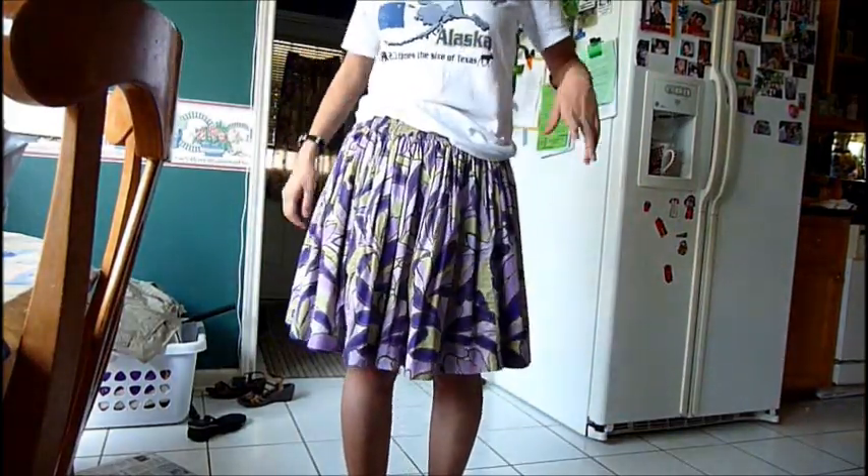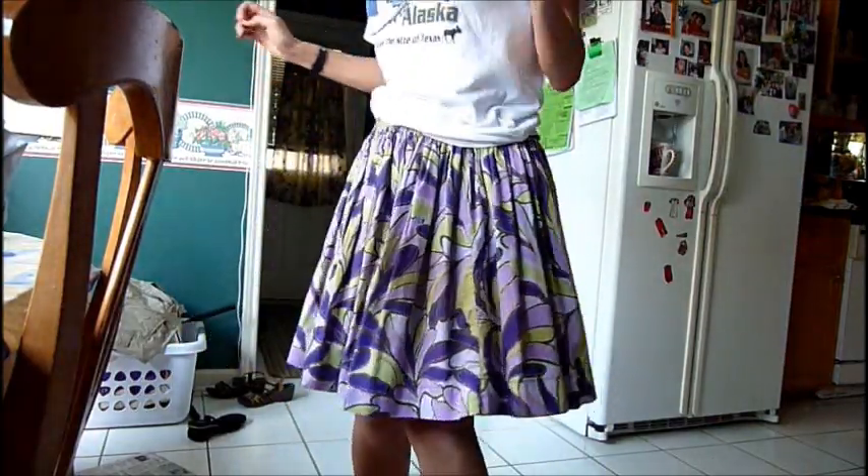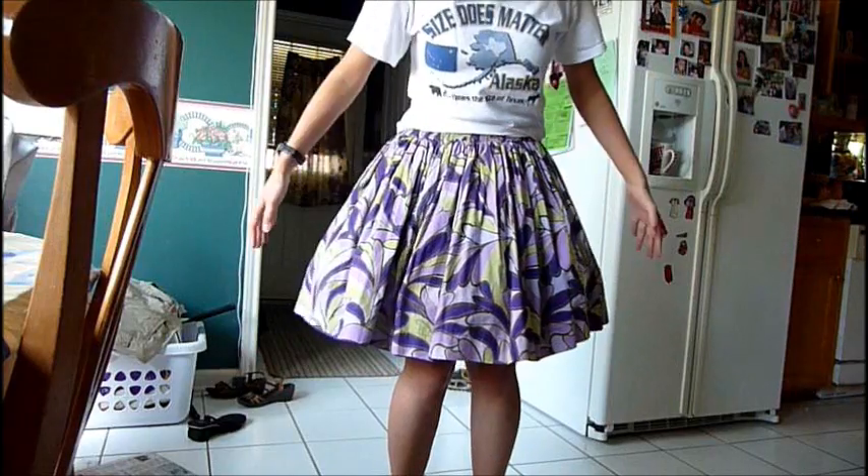So now I'm going to put the petticoat on so you can see how much fullness it will give. Okay, so here is the skirt with the petticoat on. As you can tell, it's a lot fuller now.